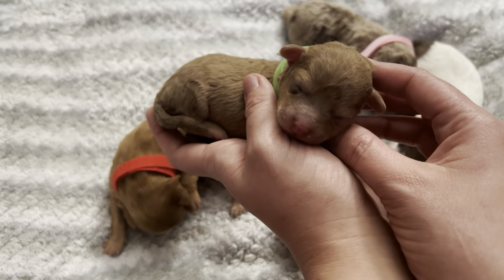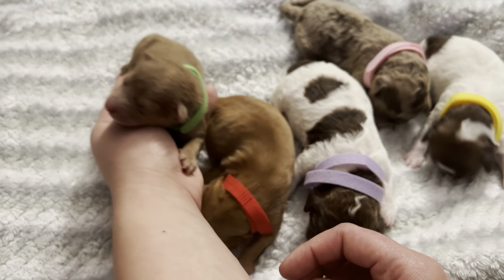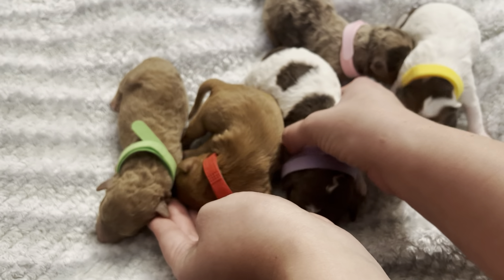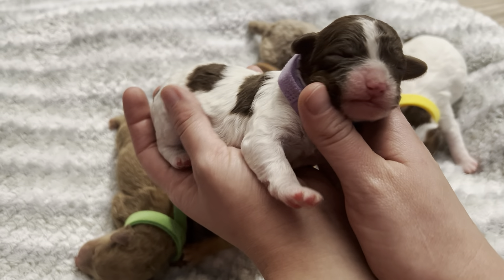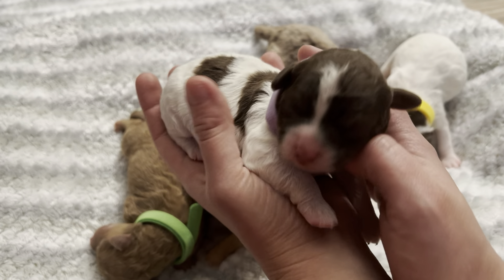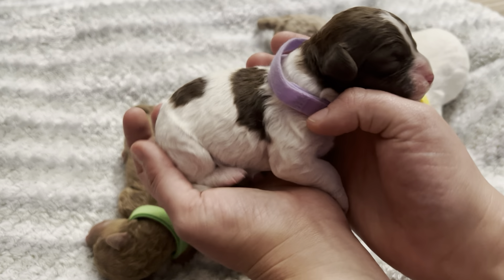This is our red boy. He is mostly all red and then he's got this little white stripe going down his face. We'll see if he keeps it — sometimes as their hair gets longer the white part just grows out, but we'll see how it turns out.